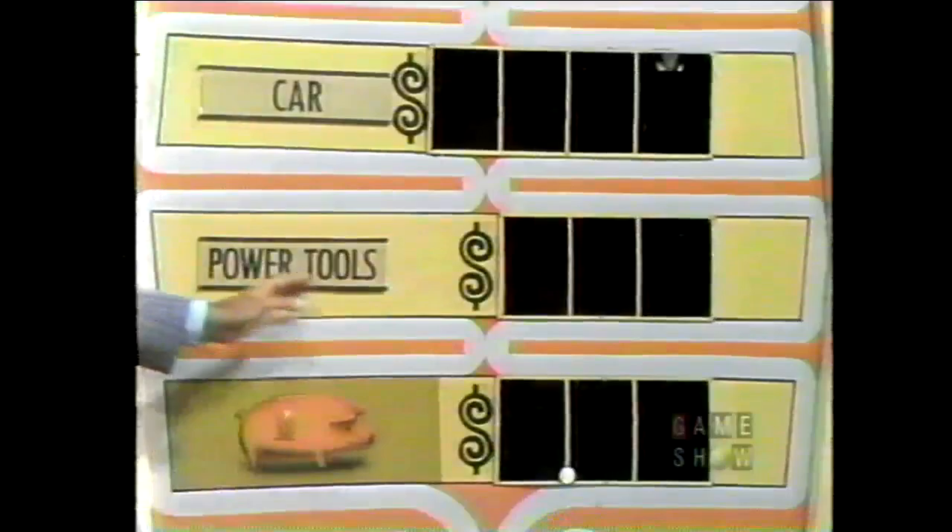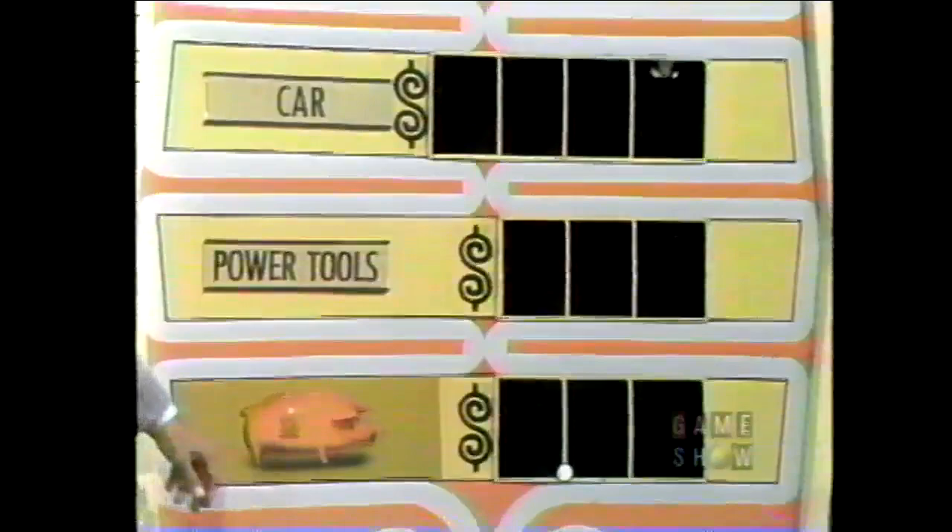Here are four spaces for the price of that car in dollars. Here are three spaces for the price of the power tools. Here are three spaces for the money in the piggy bank — in dollars and cents. Each digit, zero through nine, is on this board only once. You give me a number — we'll light it up wherever it is. What you want to try to do is give me numbers in the price of that car. What is your first number?